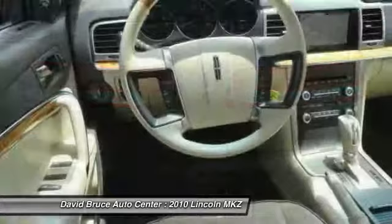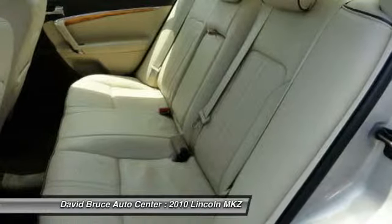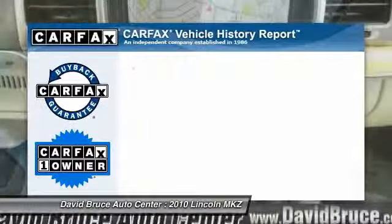Here are some of this vehicle's great options: heated seats, remote engine start, traction control, dual airbags, alloy wheels, HomeLink garage door opener, front air conditioning, Bluetooth, and cruise control.